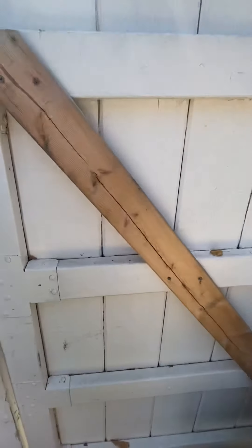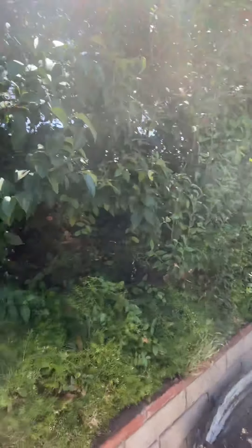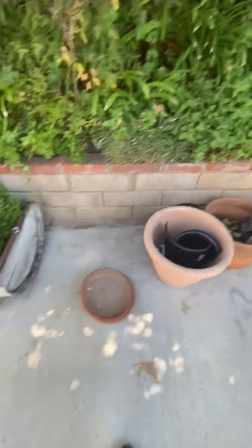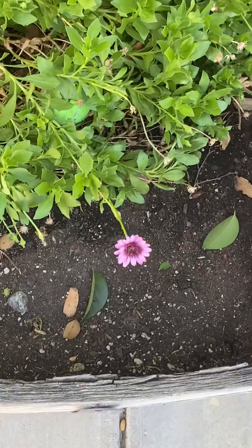And then we go out here — some more plants looking pretty beautiful. Another fig tree and some pots I'm going to be using pretty soon. Got some flowers blooming — really nice.